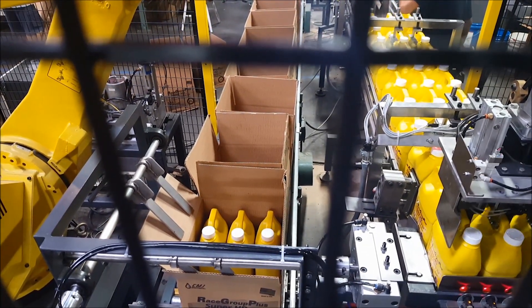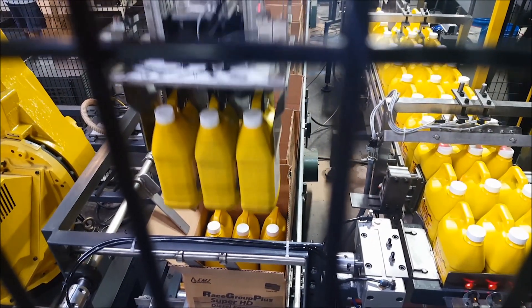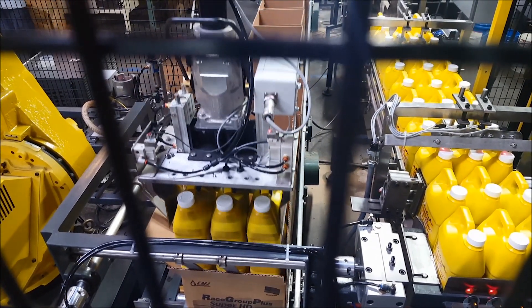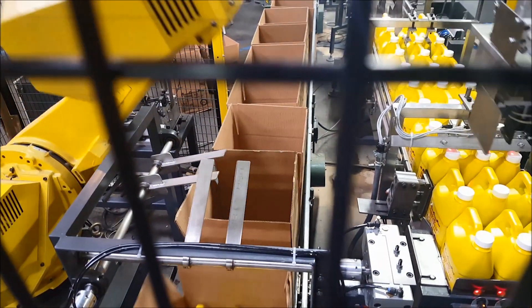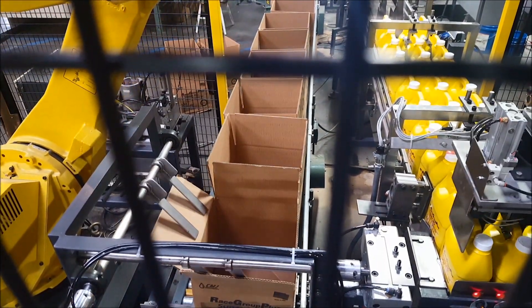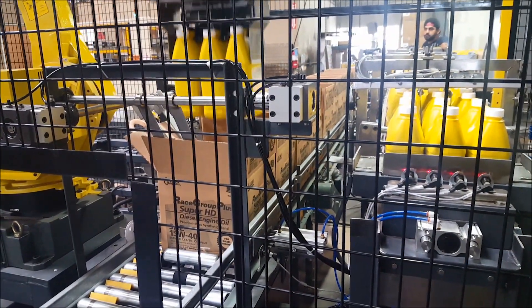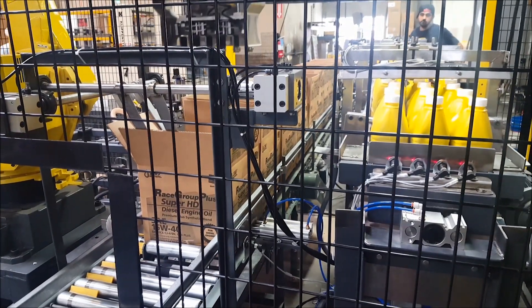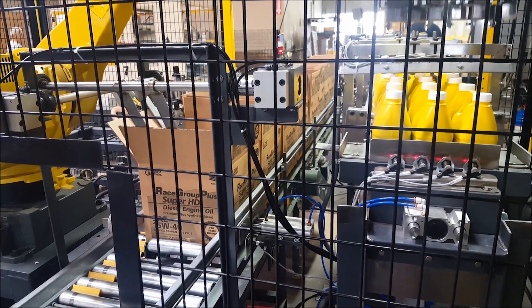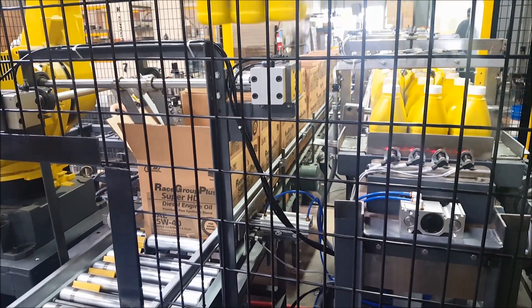Gallon case packing requires the oil bottles to be picked up by the handle, three bottles per pick. The handles are clamped with a gripper device, then retract upward into the tool for stability and travel. CMJ has two case sizes for the gallon bottles: a three-gallon case and a six-gallon case. The six-gallon case requires two robot cycles to achieve a full case.